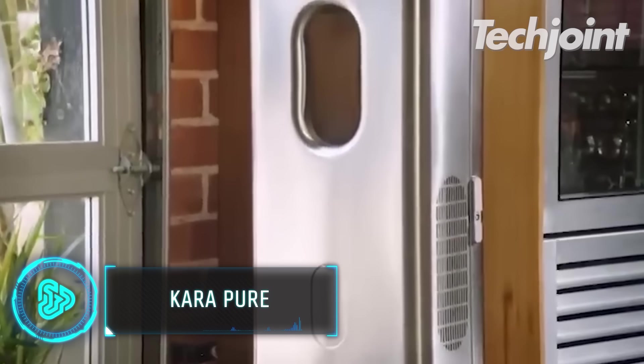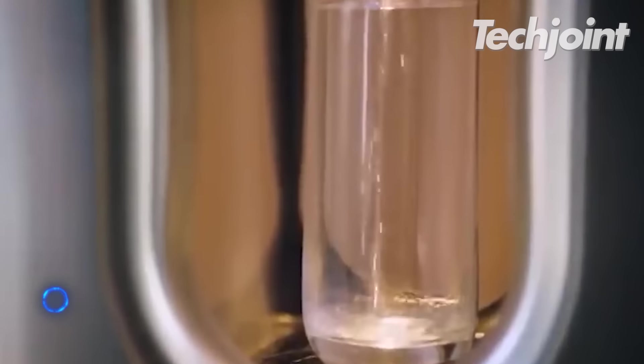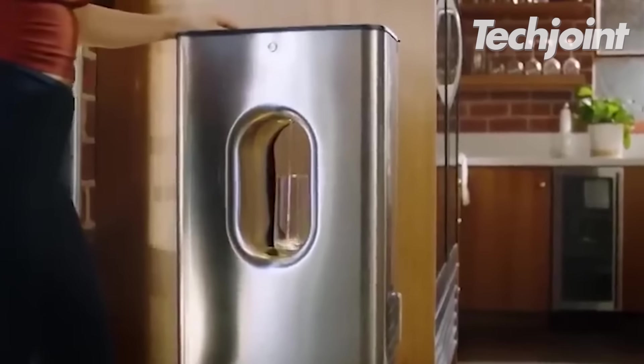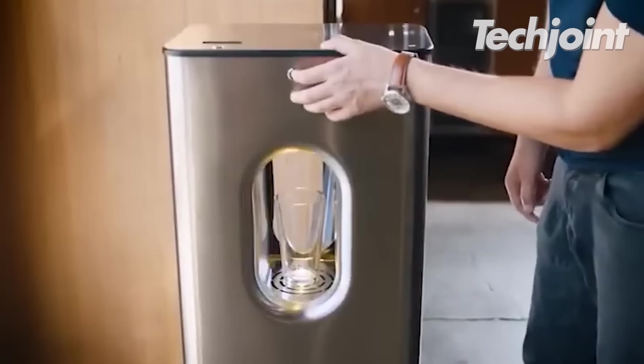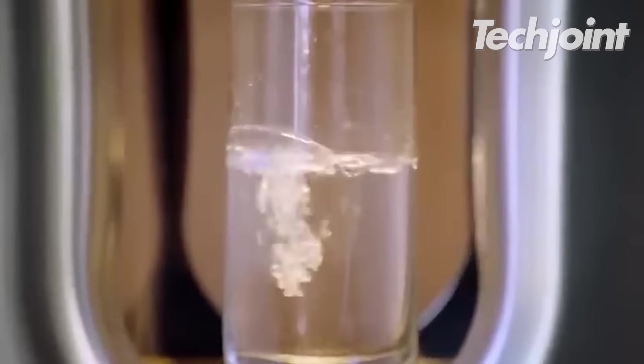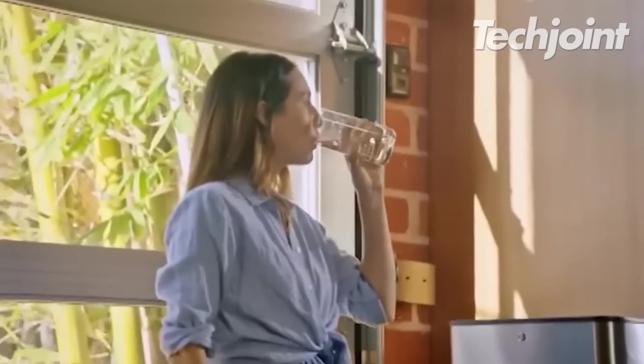Cara Pure eliminates the need for compressors and refrigerants and advances the technology of air-to-water dispensers. It gathers up to 10 litres of water a day using special and cutting-edge technology. You can then drink alkaline mineral water every day after the water has mineralised.